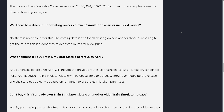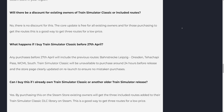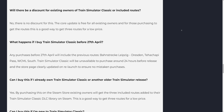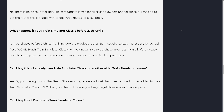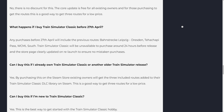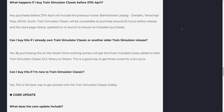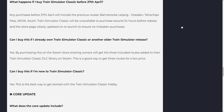What happens if I buy Train Simulator Classic before April 27th? Any purchases before April 27th will include the previous routes: Bahnstrecke Leipzig-Dresden, Tehachapi Pass, and WCML South. Train Simulator Classic will be unavailable to purchase around 24 hours before release, and the store page will be clearly updated on relaunch to ensure no mistaken purchases. Existing owners of Train Simulator Classic can purchase the Refreshed Roots on the Steam store and the three included routes will be added to their Train Simulator Classic DLC library.